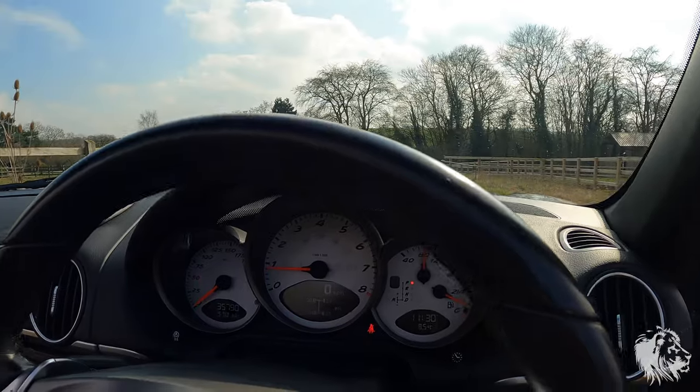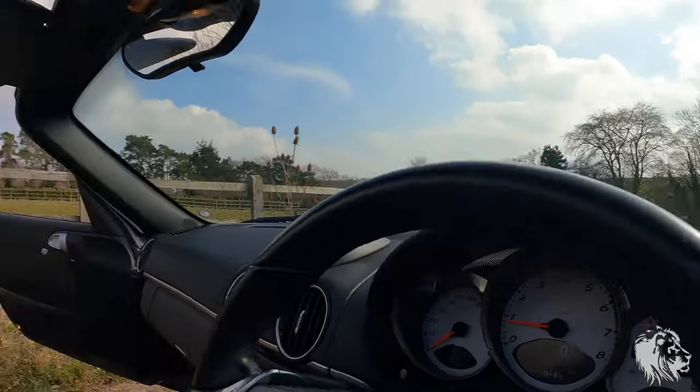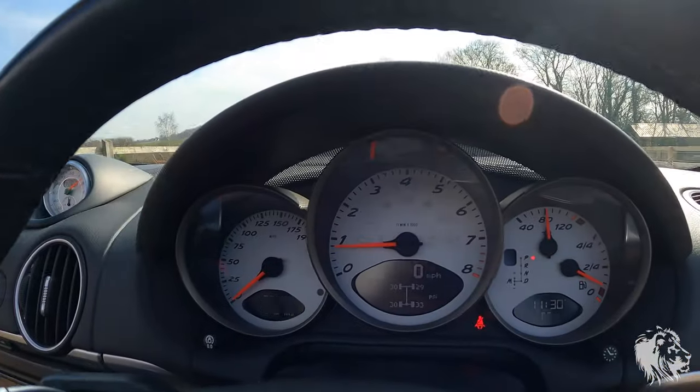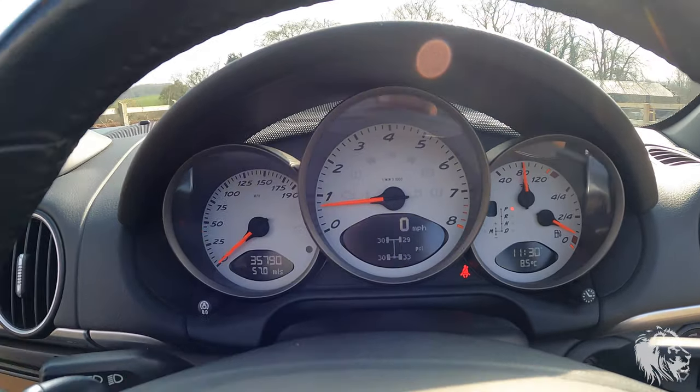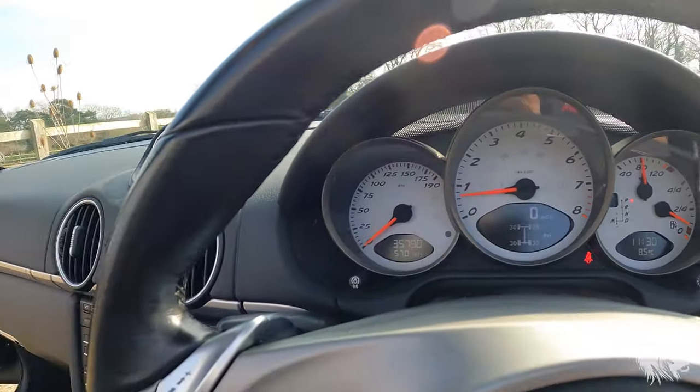Let me just rev it a little bit so you can hear what it sounds like, because these cars sound beautiful. They sound just like a Porsche should — super, super highly tuned with a beautiful, tuneful sound to them.